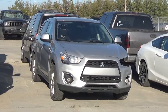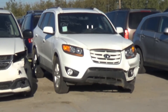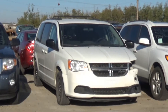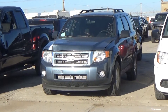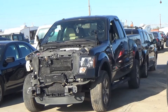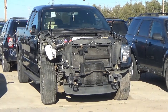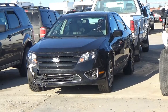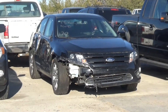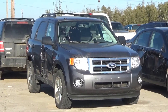Lot number 175 is a 2013 Mitsubishi RVR, AOD all-wheel drive, loaded. Lot number 174 is a 2010 Hyundai Santa Fe Limited, V6 AOD all-wheel drive, loaded, power heated seat, power sunroof, 145K. Lot number 173 is a 2012 Dodge Grand Caravan, V6 AOD, loaded. Lot number 172 is a 2010 Ford Escape XLT, V6 AOD, loaded, power seat, 113K. Lot number 171 is a 2011 Ford F-150 FX4 four-door short box, V6 AOD 4x4, loaded, power seat, 150K. Lot number 170 is a 2010 Ford Escape XLT, AOD, loaded, power seat, 55K.